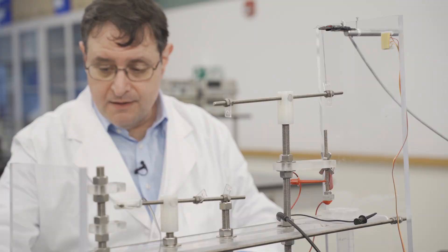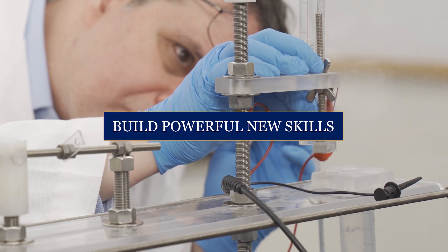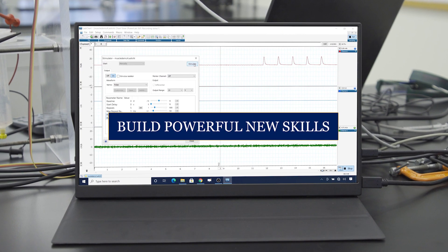We're going to be talking about the biomedical engineering design process — how we take measurements, why we take measurements, and use that information to make the lives of our customers better.